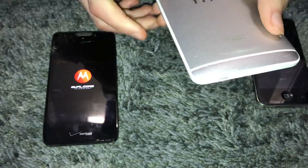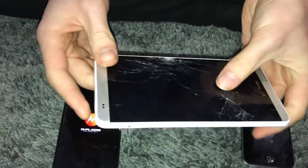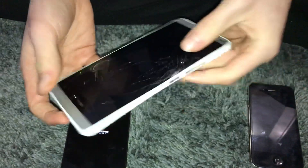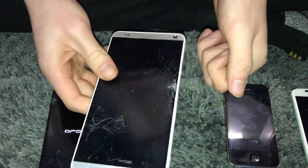Here we have this HTC One Max, I think it's called. It doesn't turn on or do anything at all — it's water damaged. We tried opening it and cleaning out the motherboard, but that didn't help at all. So this thing's probably just a brick.